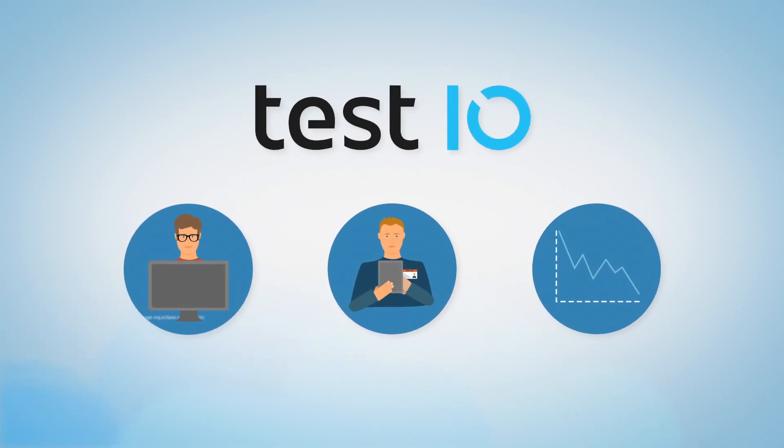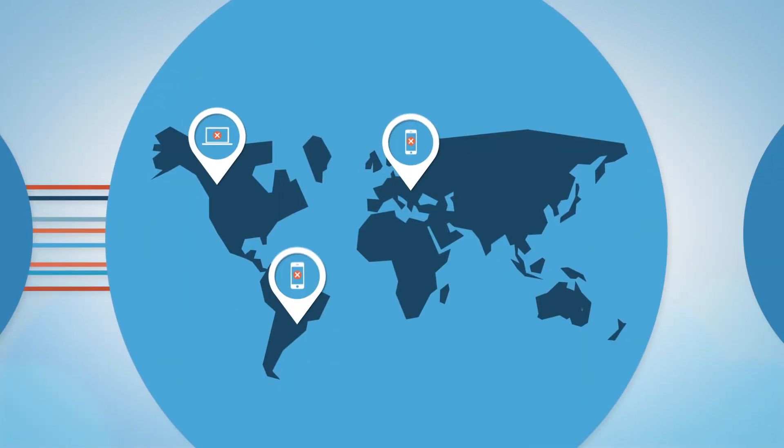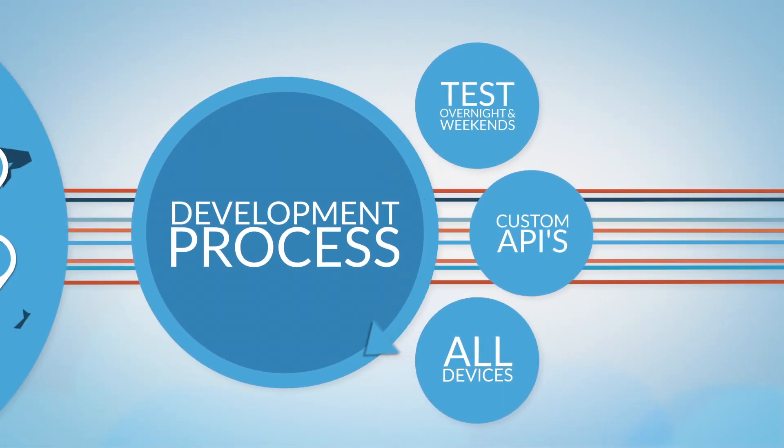Test.io changes all of this. It increases your developer's productivity, tests software with your specific target audience, and integrates functional testing as a service into your Jira workflow.